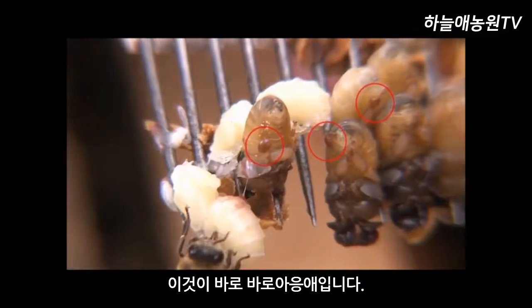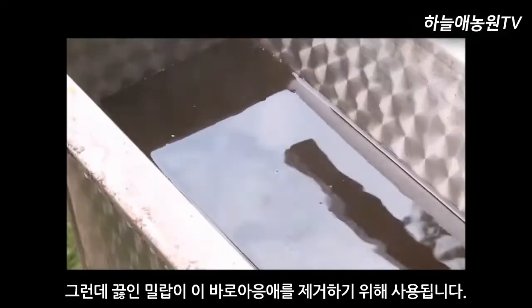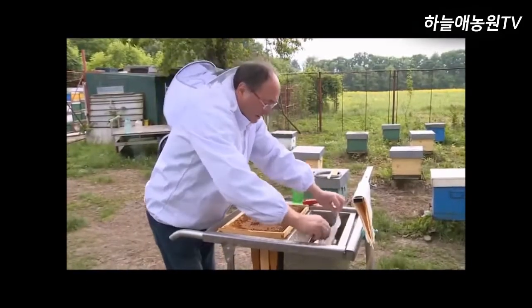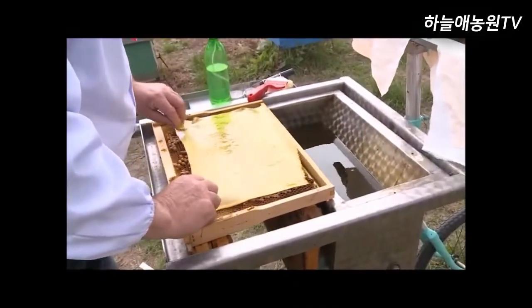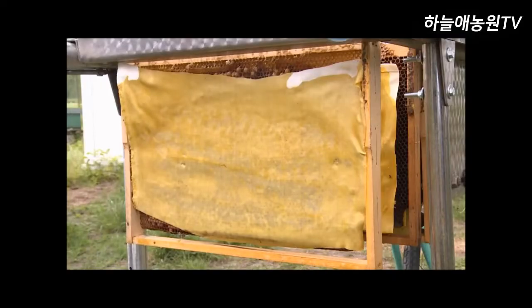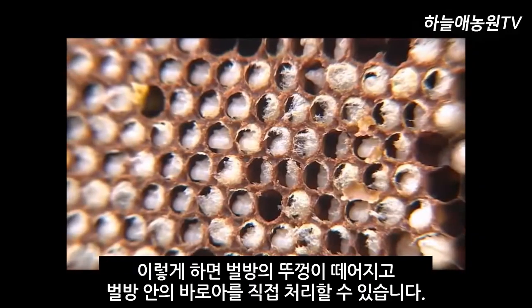This is the Varroa mite — there are so many! Heated beeswax is used against these Varroa mites. He dipped plenty of beeswax in the cloth and put it over the beehive. When the cloth was dry, it peeled off at once.